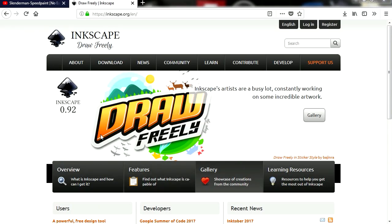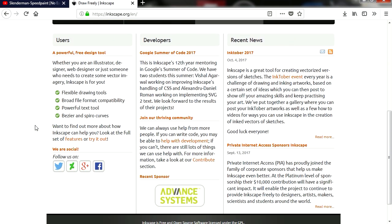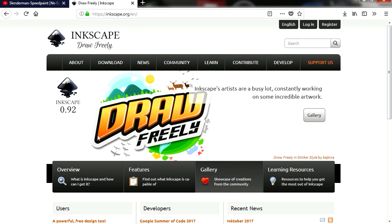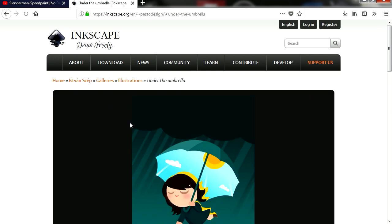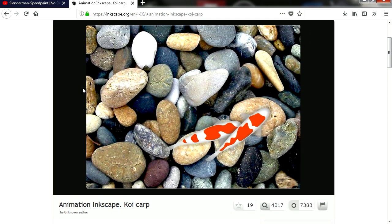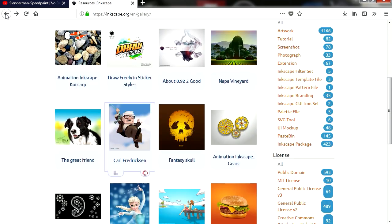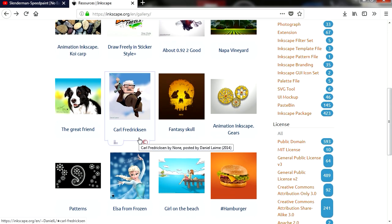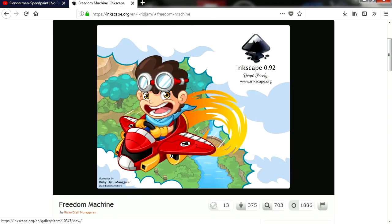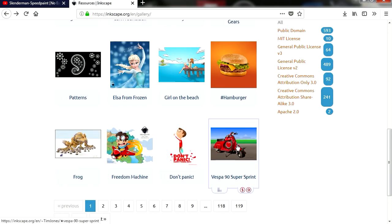Number 3: Inkscape. Inkscape is an open source vector graphics editor, similar to Adobe Illustrator, CorelDRAW, Freehand, or XaraX. What sets Inkscape apart is its use of Scalable Vector Graphics, SVG, an OpenXML-based W3C standard, as the native format. In plain English, it's a program to make vector graphics.